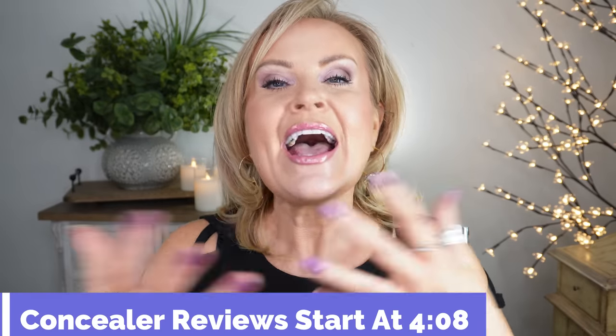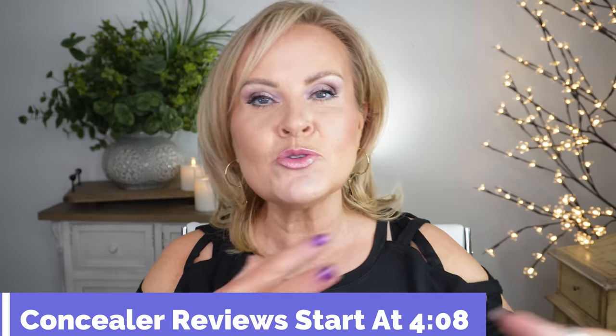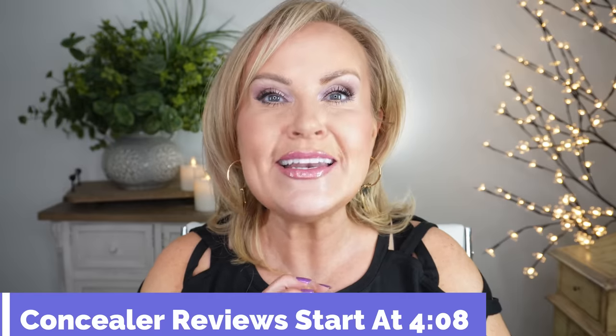I'll put a timestamp right here where the actual concealer reviews start. As most of you know, I do review what I'm wearing for the day — my jewelry and different things — so use that timestamp if you want to skip ahead over this whole introduction.